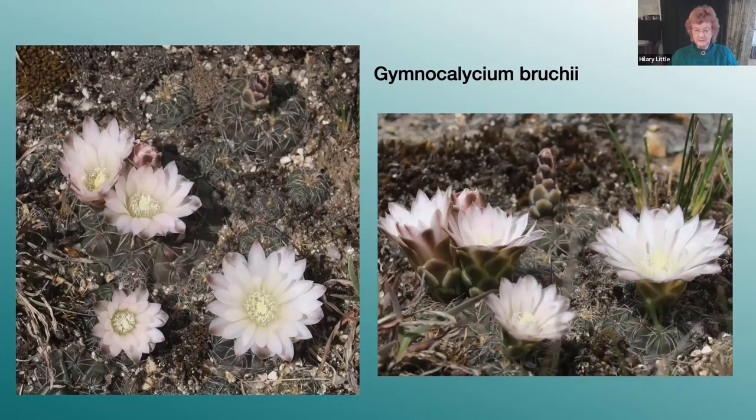One of the first cacti we came across as we were traveling west from Cordoba was Gymnocolicium bruchii, growing near Los Gigantes in the central Sierras, where the highest peaks are between 2,100 and 2,400 meters.